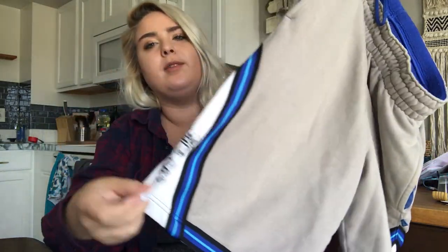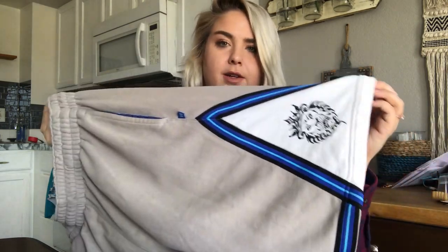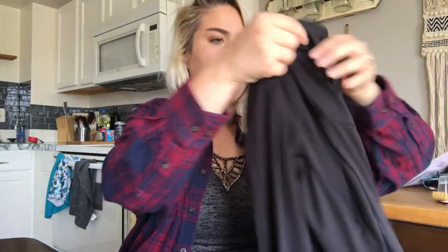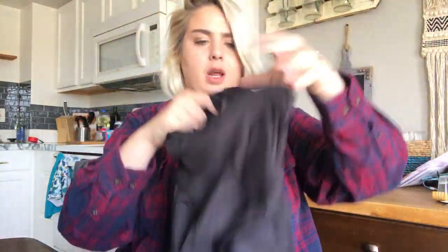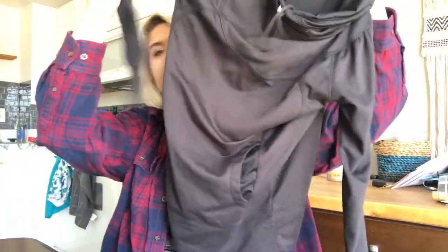Some Nike LeBron James Tiger sweat shorts — these are super popular right now. I think I'll probably get about $25 to $30. A Prana — super soft black pullover cowl neck with a little hoodie pocket in the front and the Prana logo on the back. The little cowl neck hoodies are super in right now.